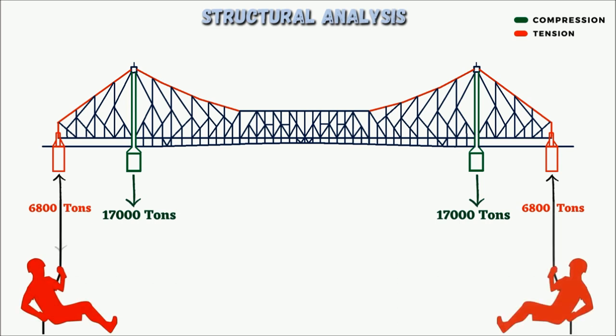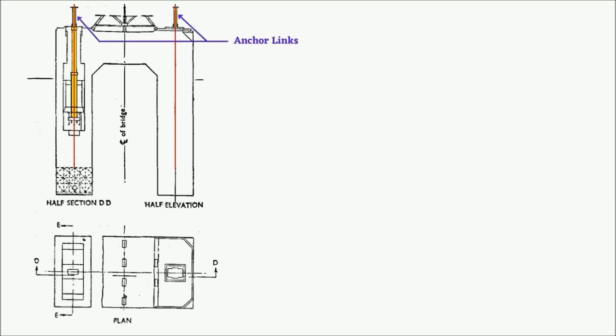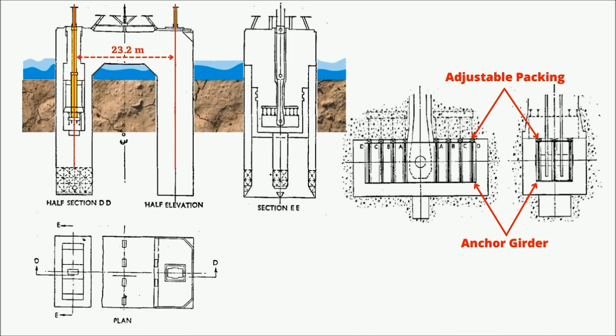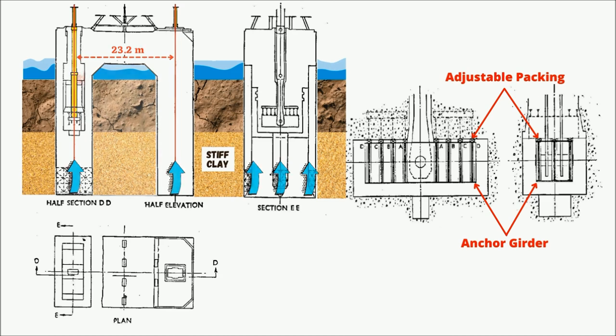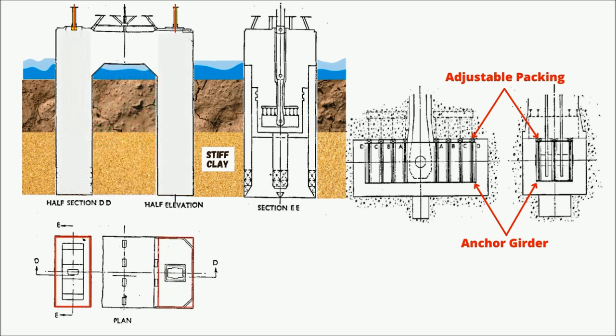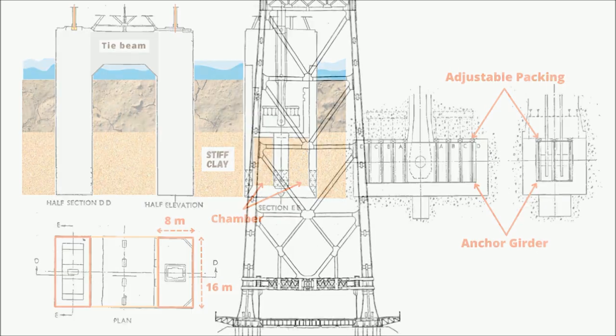To resist 6,800 tons of upward tension at each outermost anchor support, the dead weight of each anchorage must be more than 1.5 times the maximum possible uplift force, equaling 10,200 tons. The anchor links from the superstructure are located at two points 23.2 meters apart underneath the main trusses, attached to the foundation by anchor girders with adjustable packing. Because the load is comparatively less and in the upward direction, each anchorage consists of two separately sunk monoliths of 8 x 16 meters with two chambers, tied together by a tie beam.